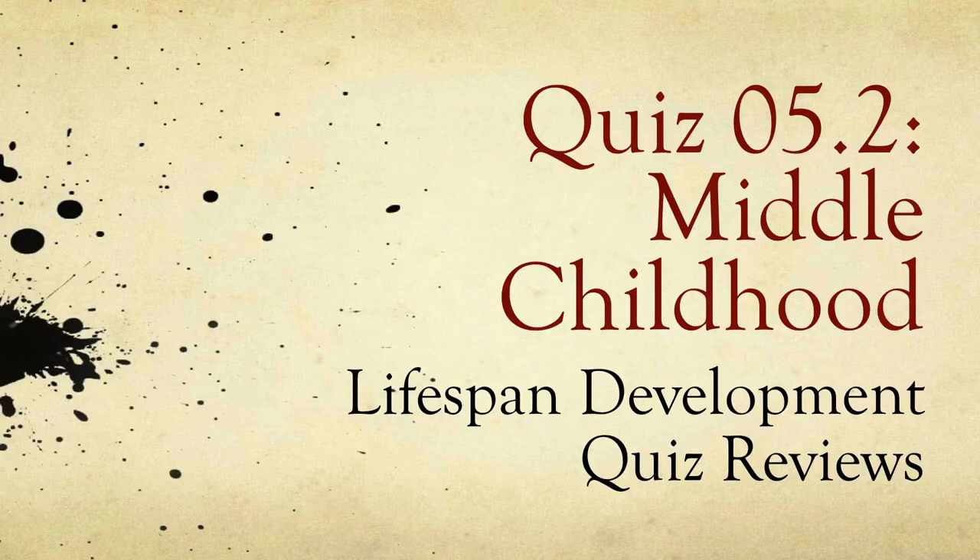Hi, this is Bart Polson, and this video is for Lifespan Development. In it we're looking at the second quiz for Chapter 5, which is on Middle Childhood.